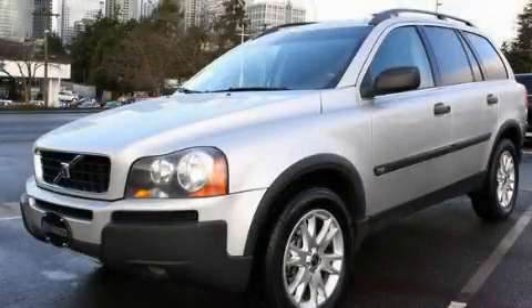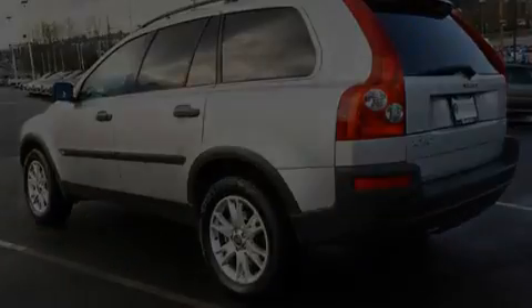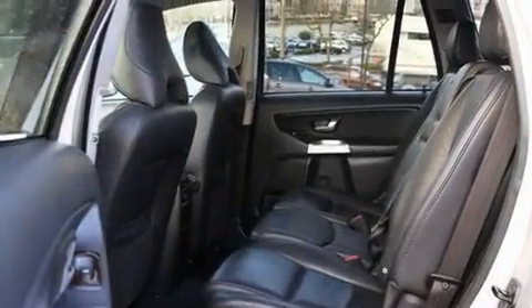This is a certified pre-owned 2006 Volvo XC90, a luxurious package designed with the finest elements in mind. It has a 2.5-liter 5-cylinder engine, an automatic transmission, and 4-wheel drive.